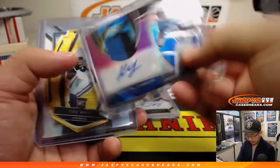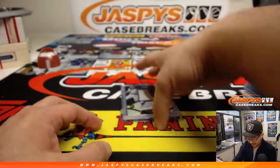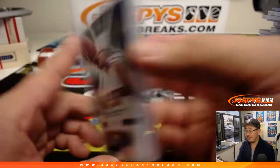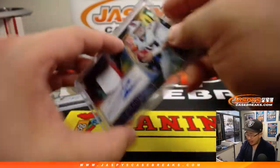And I'm saving the best hits for last. There's Kerryon Johnson, Mike White Gold, Elvin Bathia. And we've got a nice three-color patch and autograph — Lamar Jackson, 27 out of 35. And a tie-dye Josh Allen.